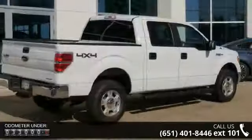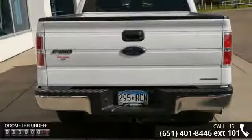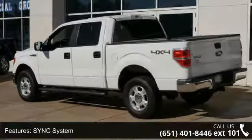This vehicle's top features include 4-wheel drive, sync system, MP3 sound system, aluminum wheels, towing package, telephone hands-free wireless connection, voice command, remote keyless entry, tripodometer, and tilt wheel.